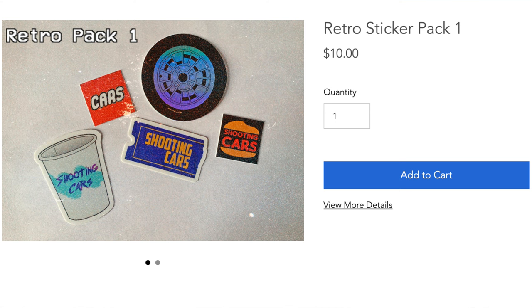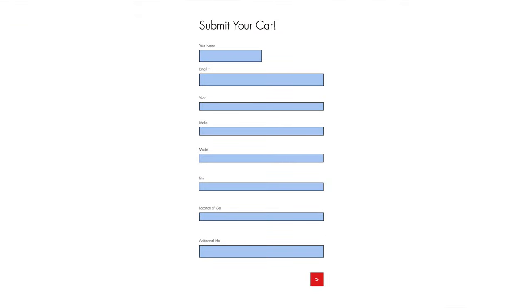Before we get into anything else, I have a website zachpradel.com where you can buy merchandise like this retro sticker pack for only $10 with free shipping. You can also submit your vehicle to be reviewed through a quick and easy submission form, and read my behind-the-scenes blog to see what I'm filming before it comes out on the channel.